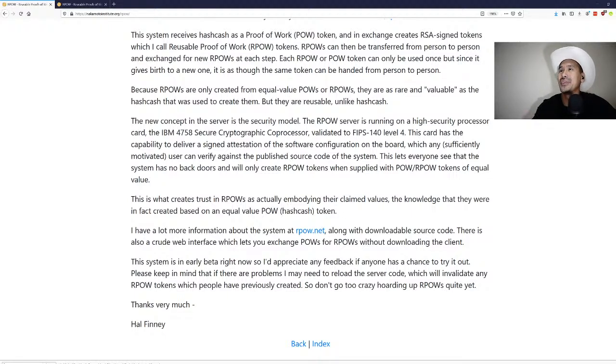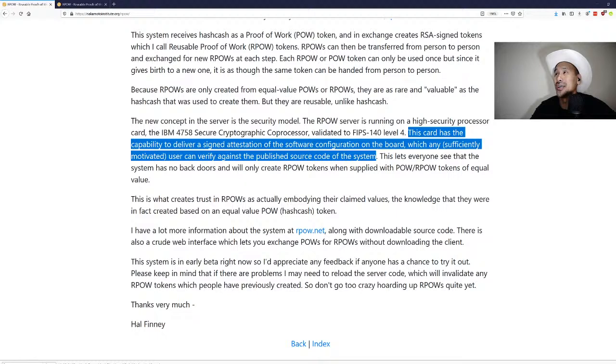This card can deliver a signed attestation of the software configuration on the board, which any sufficiently motivated user can verify against the published source code. This lets everyone see the system has no back doors and will only create RPOW tokens when supplied with POW or RPOW tokens of equal value — a central notary that is open source and transparent, though centralization is still a drawback.